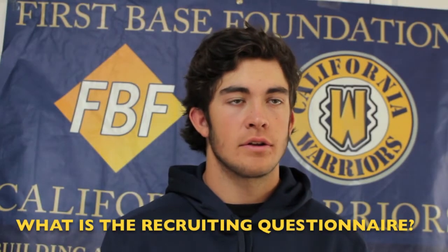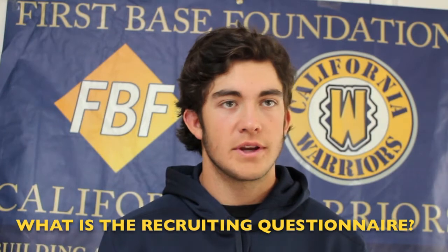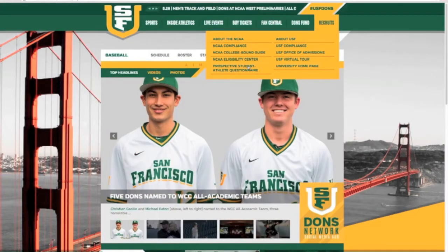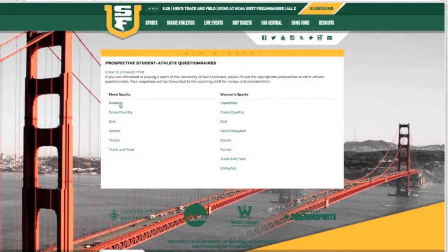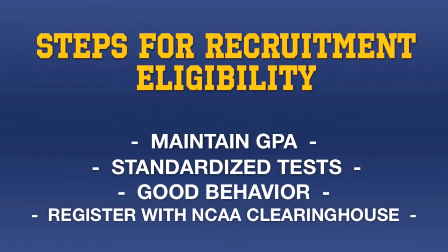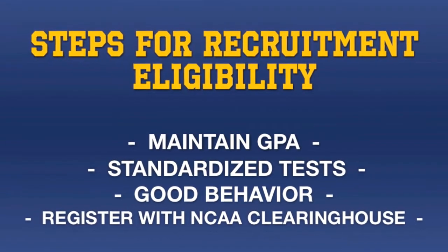The recruiting questionnaire is an online form that all college baseball programs have to gather information about their prospective student-athletes. The form can be found on any specific college's baseball website under prospective students or prospective student-athletes. It's a really quick, free, three to five minute form to fill out that everybody needs to fill out if they want to play college baseball. It lets the coach know how interested a student-athlete is in their program and gives them the information they need to begin recruiting them.